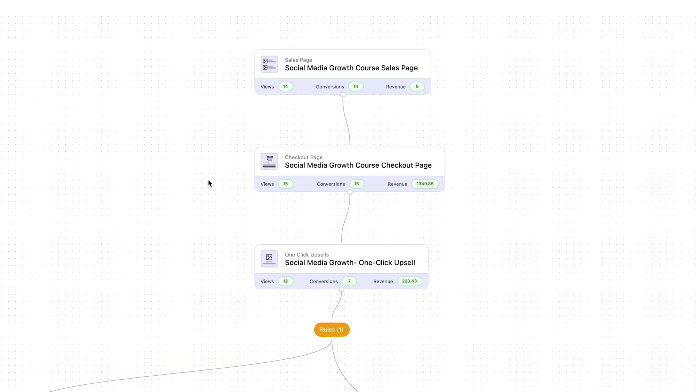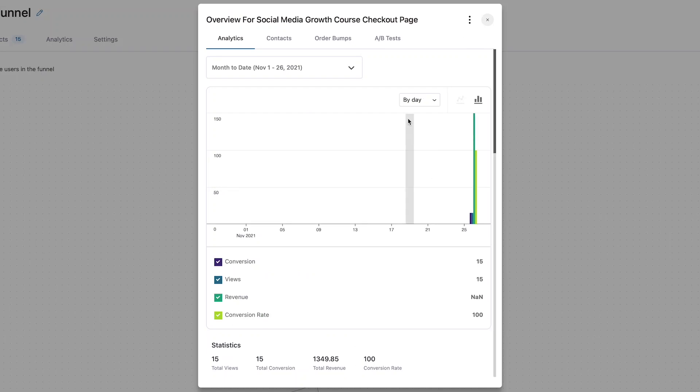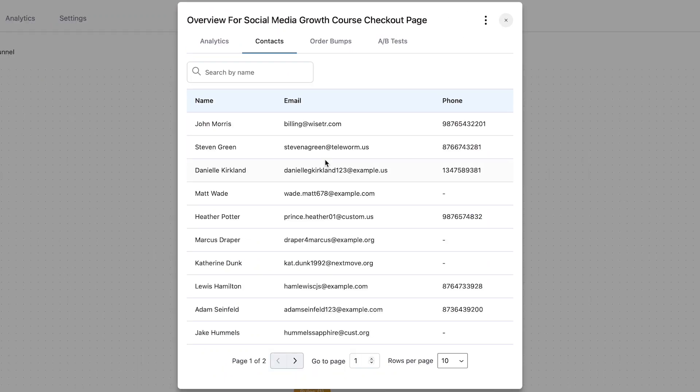And now it's getting the very revolutionary and all-new Canvas mode, which allows you to visualize your funnels like you've never done before. It marries visualization with stats. It's a very solid foundation and marks the beginning of many new things to come.